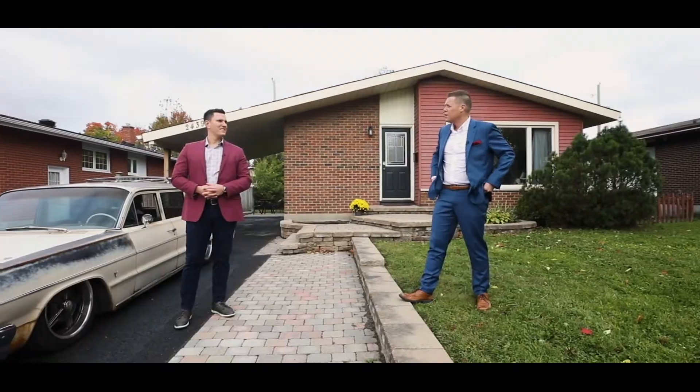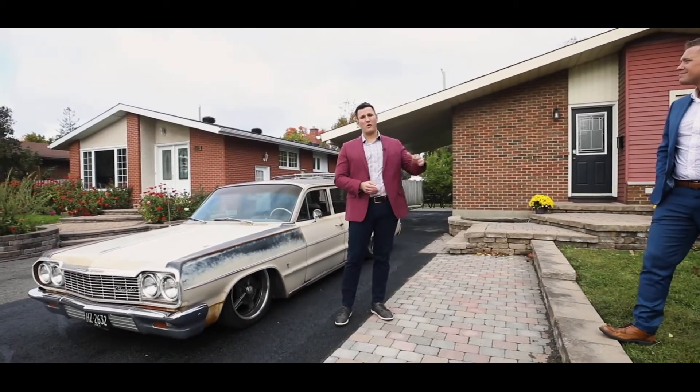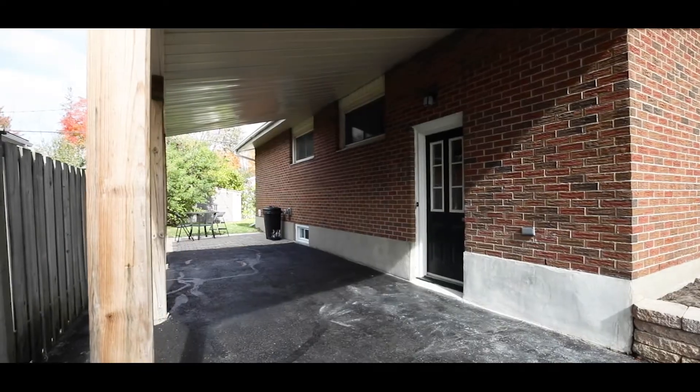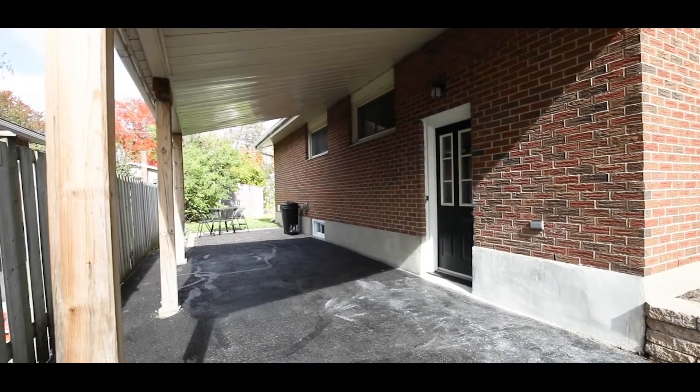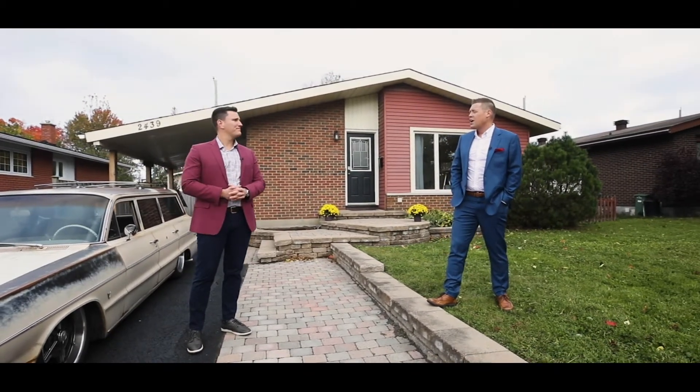Great looking home. It's actually what you'd call an in-law suite in the basement — that's why there are two kitchens, in case you're wondering. Don't worry, they're not on the same floor. There are two separate living spaces, so it's great for a big family, great to have extra space, and great for potentially a rental.